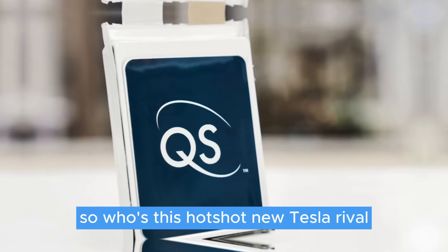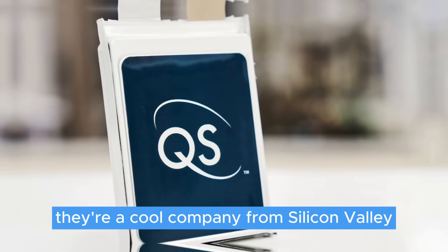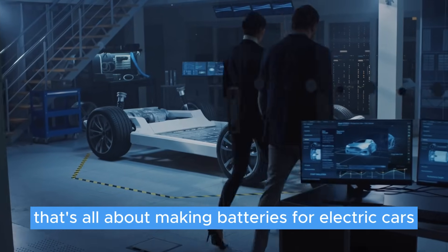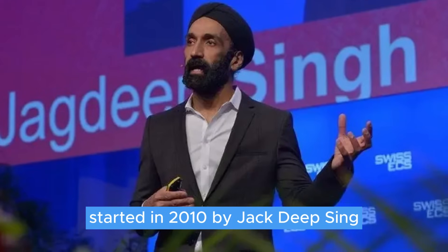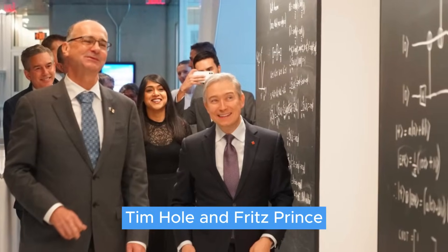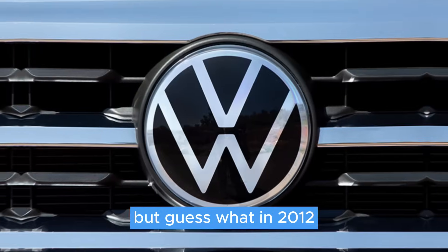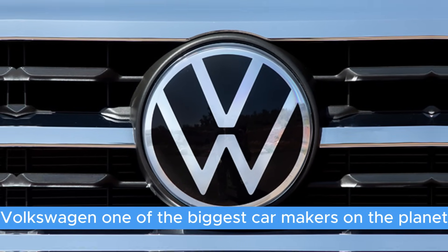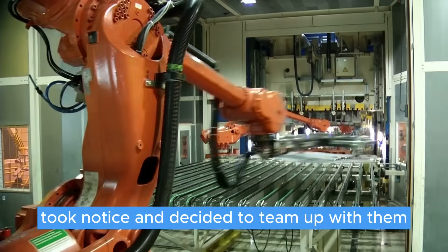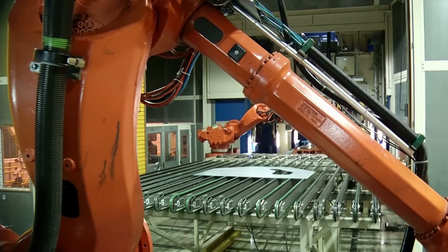So, who's this hotshot new Tesla rival? It's QuantumScape. They're a cool company from Silicon Valley that's all about making batteries for electric cars. Started in 2010 by Jagdeep Singh, Tim Hull, and Fritz Prince, they were just a small fry. But in 2012, Volkswagen, one of the biggest car makers on the planet, took notice and decided to team up with them. They've been backing QuantumScape ever since.